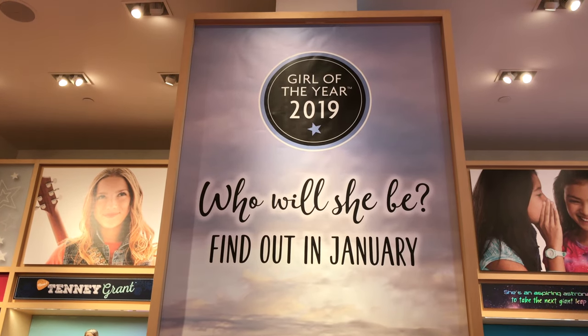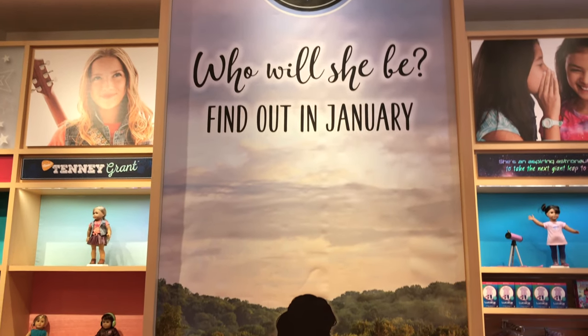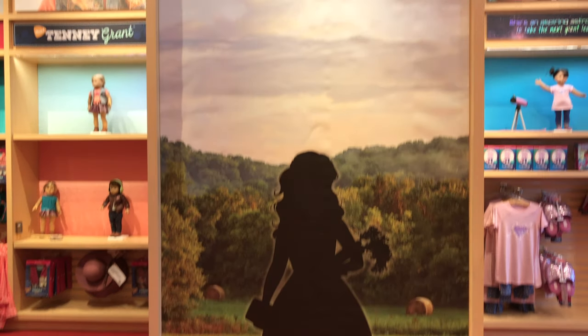But over here is the Girl of the Year 2019. Who will she be? Find out in January. And here's the shadow of her.